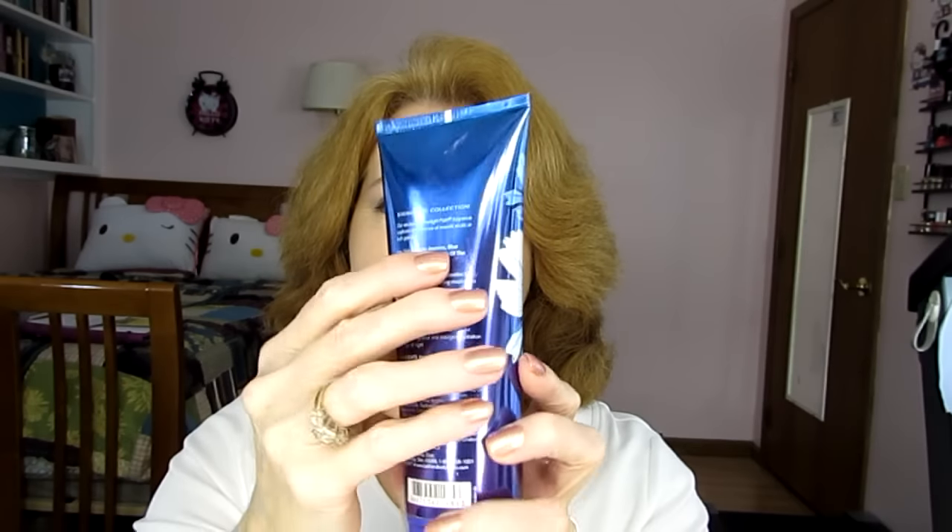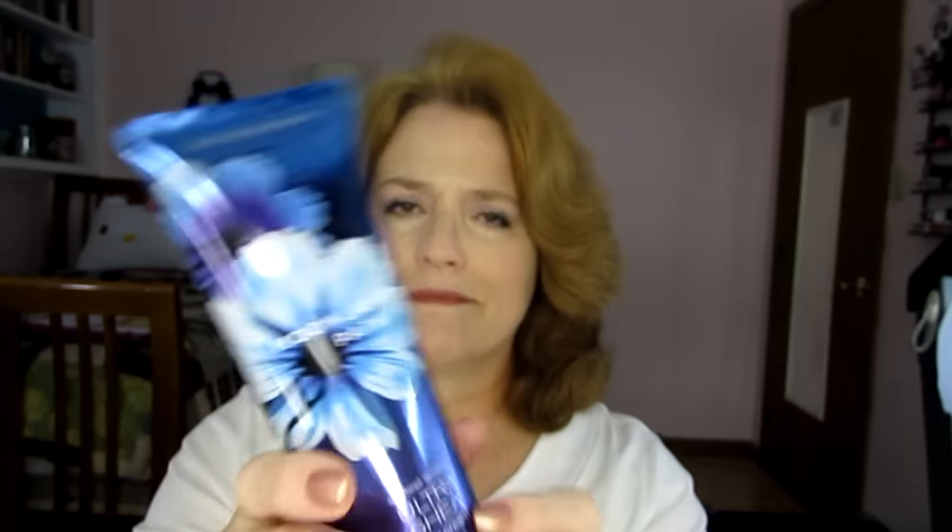Next thing was Bath & Body Works 24-Hour Moisture Ultra Shea Butter in Moonlit Path. This is tough because you cannot see — no matter flashlights, light bulbs, nothing — you can't see into this. The way I can tell is the hollow sound goes away right about here, so I'm going to guess that's where I am. I'm not going to mark it because I'm not positive, but I have been using this. I do have a page on my website — I'll post it down below — that has information about what's cruelty-free and what's not. I always put links to wherever I found the information, so I don't just automatically put it down there; you have to check the links.